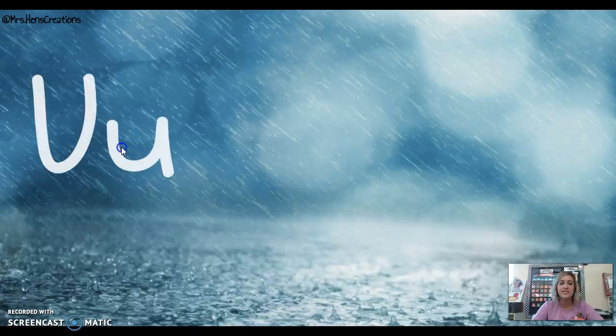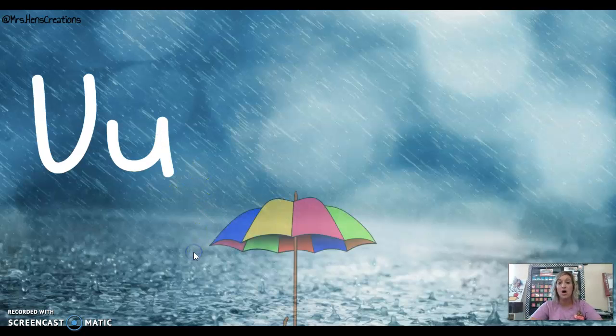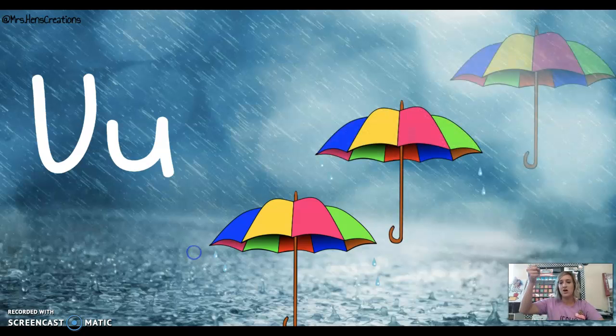This is the letter U — capital U, lowercase u. U says 'uh' for umbrella, and we push the umbrella: uh, uh, uh.